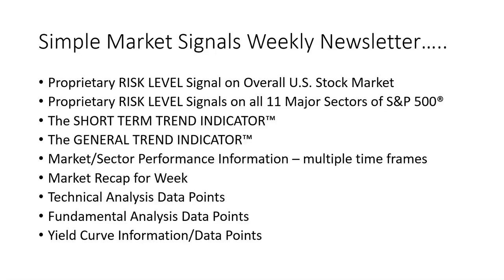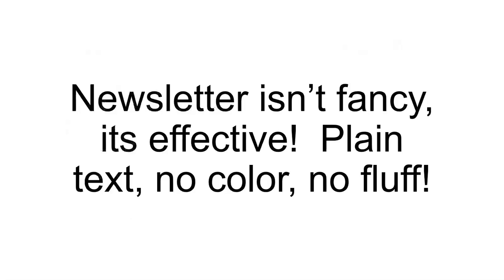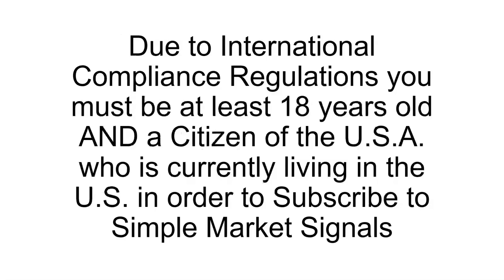There is a ton of information every week in the Simple Market Signals newsletter. A subscription is just $19.95 per month — that's less than $0.67 per day. It's billed monthly on your credit card, there are no contracts, you can cancel any time, and your first two weeks are free. I want to set realistic expectations: the newsletter isn't fancy, it's effective — plain text, no color, no fluff. Please note that due to international compliance regulations, you must be at least 18 years old and a citizen of the United States of America who is currently living in the U.S. in order to subscribe.